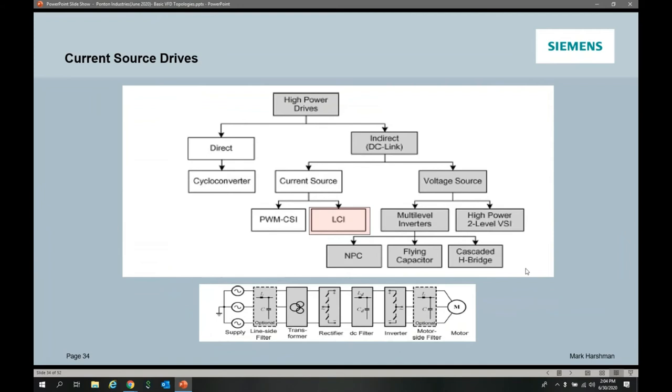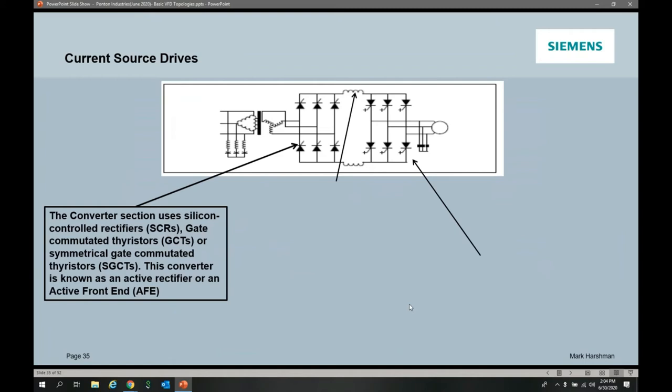The voltage source evolution has gone from neutral point clamps to the flying capacitor to the cascaded H bridge. We've gone from three to five to nine levels on the neutral point clamp up to 11 to 21 levels — very benign on the motor, but a much more complex system. The history of topology development is the quest for higher and higher output levels with less distortion and a more motor-friendly output. The current source drives — LCIs and CSIs — typically use thyristors or gate-controlled thyristors and still serve niche high-power applications above 15 megawatts.